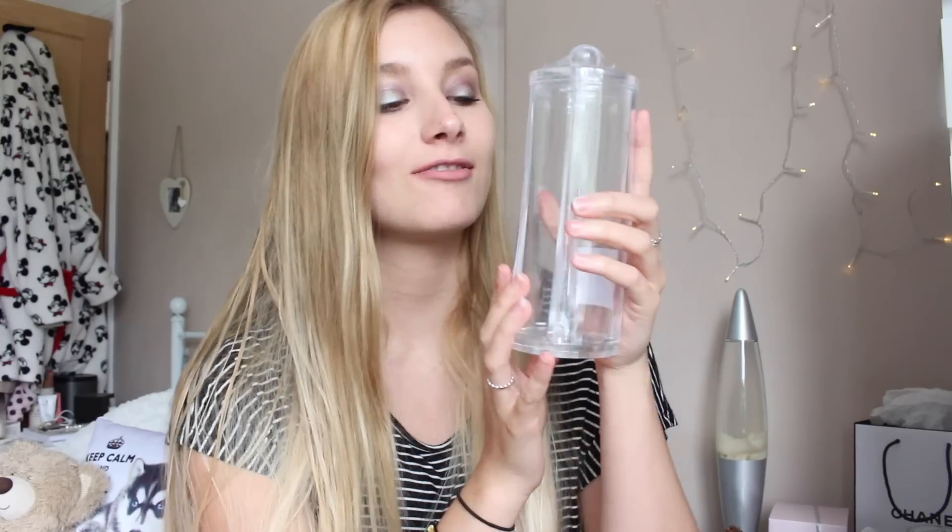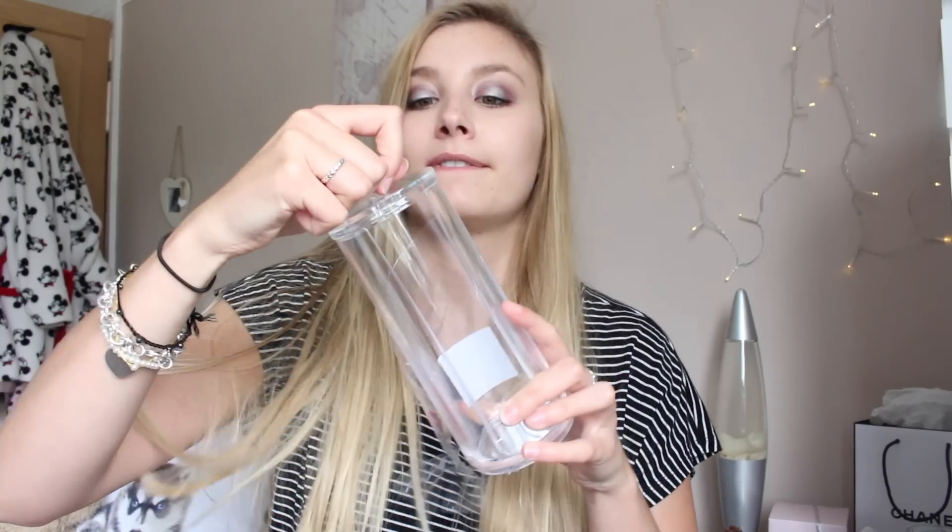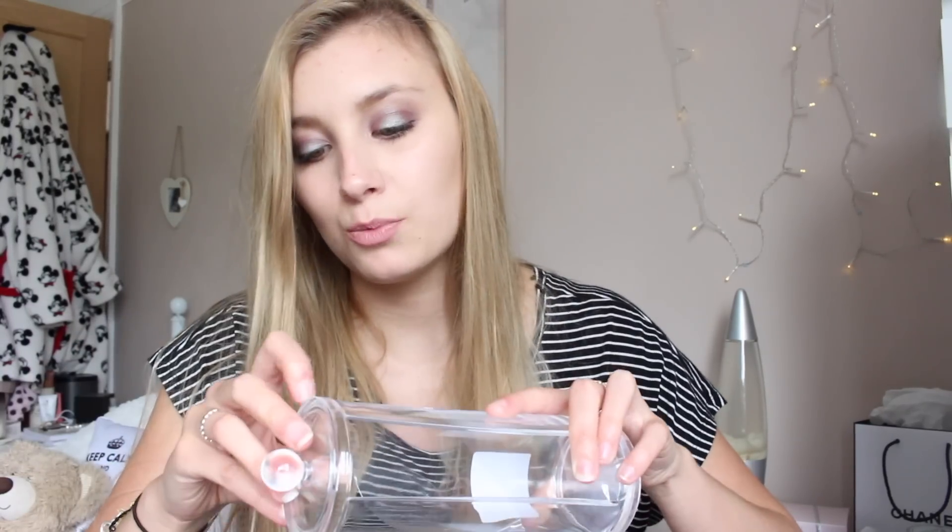To go along with the cotton pads, I picked up this cotton pad dispenser, which was only £2. It's just going to sit on my little desk right here and look cute whilst holding my cotton pads. The lid just comes off and then goes back on — it just looks like that.